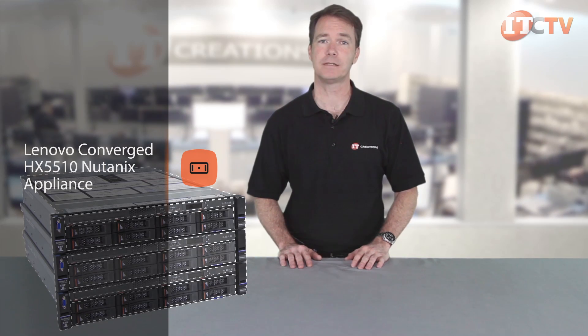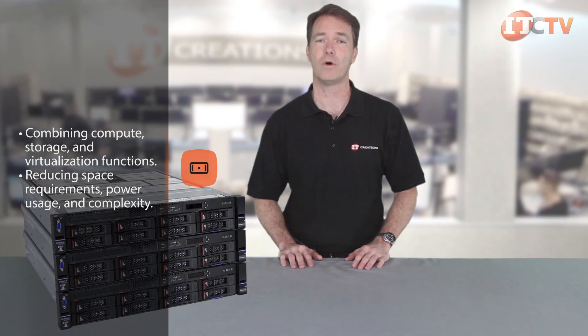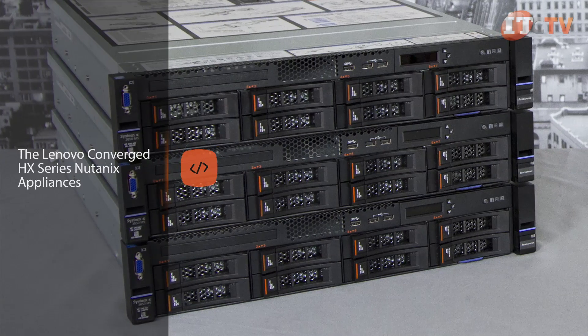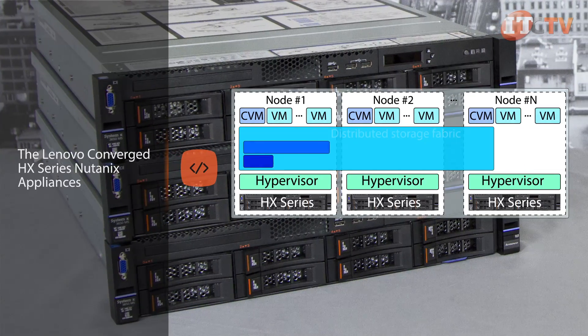The HX Series appliances are powered by Nutanix software which easily combines servers, storage, and virtualization functions into a highly available virtual structure, reducing space requirements, power usage, and complexity. Your accountants will also appreciate a faster time to value over traditional network environments. By pooling servers, storage, and virtualization, Nutanix software greatly increases agility and removes dependence on specialized administration skills to manage the systems.